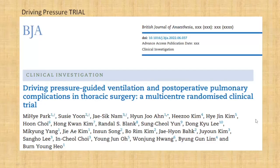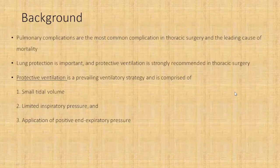Hello everyone. Today I will be talking about a new research which has come in the British Journal of Anaesthesia called the driving pressure trial. It is basically driving pressure guided ventilation and post-operative pulmonary complications, specifically in thoracic surgery patients. It was a multi-center randomized controlled trial by Park et al.